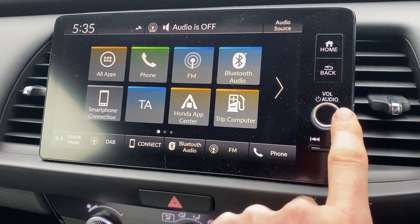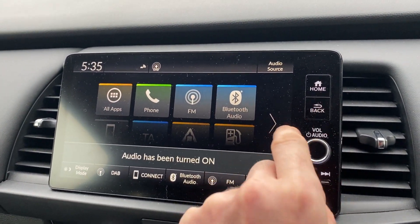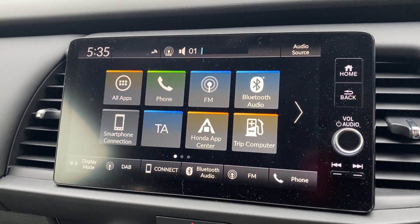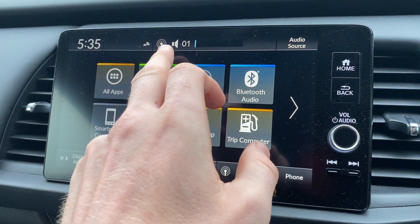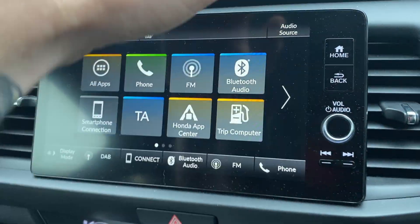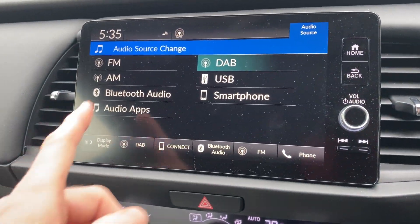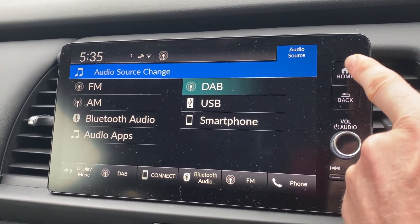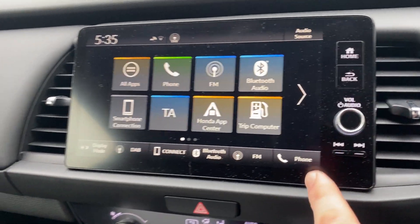There are loads of ways to connect your audio devices. Currently it's on DAB radio — just keeping the volume down so we don't get copyrighted. You can see DAB up at the top. There are multiple ways to connect your devices including phone connectivity, and you can see all the options there. Everything does have shortcuts as well.